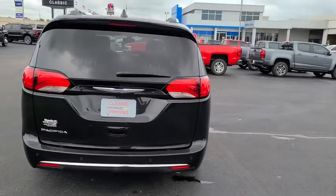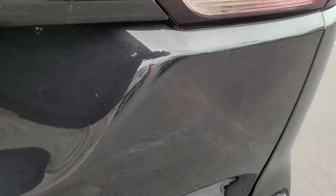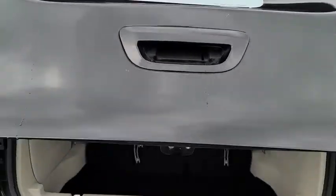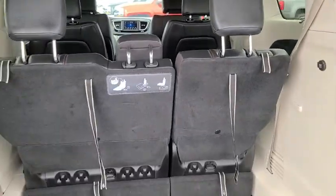This vehicle has less than 45,000 miles. Here are some of this vehicle's great options: backup camera, anti-lock braking system, power liftgate, steering wheel audio controls, keyless entry, remote engine start, traction control, stability control.